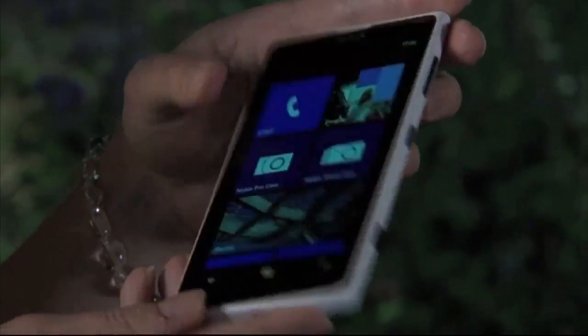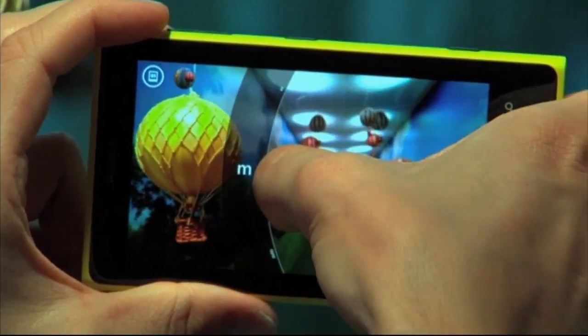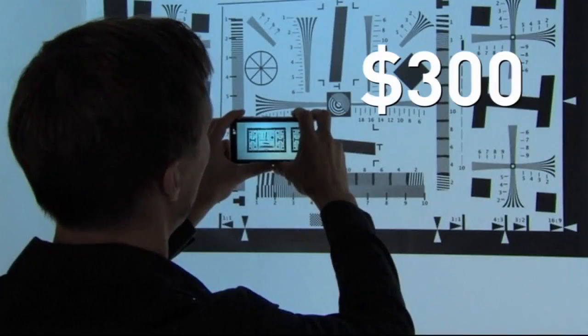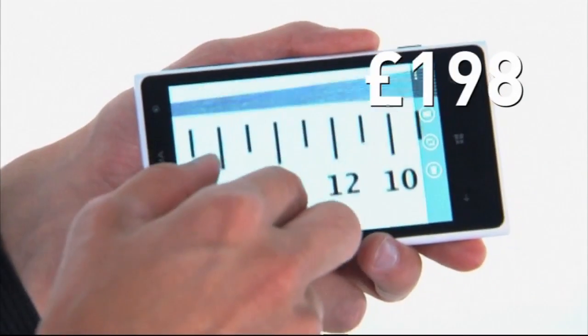Analysts who have checked out the device say it's without doubt the best smartphone camera on the market, but it comes at a cost — $300 in the US or £198 in the UK on a two-year contract.